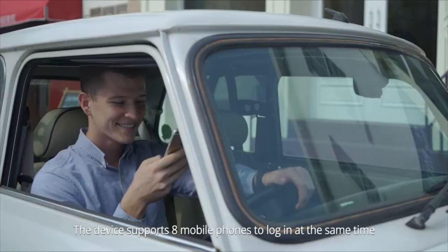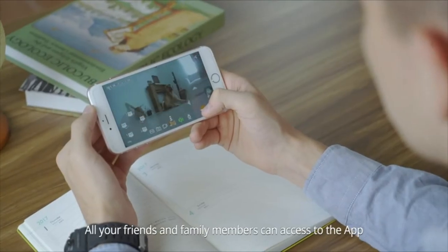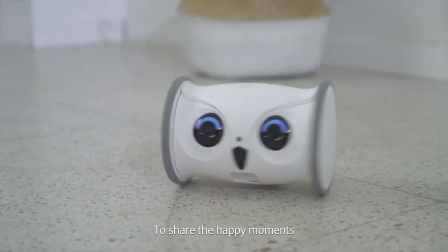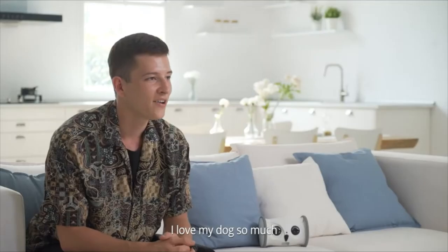The device supports eight mobile phones to log in at the same time. All your friends and family members can access the app and interact with your dog to share the happy moments.